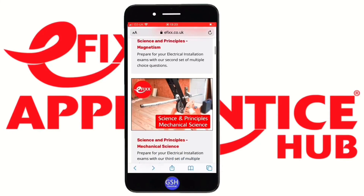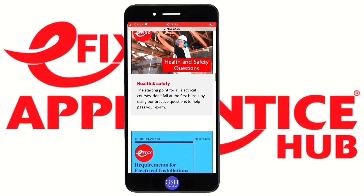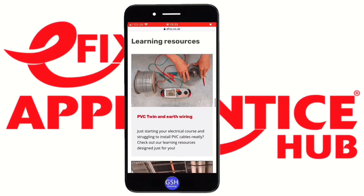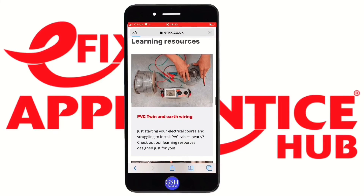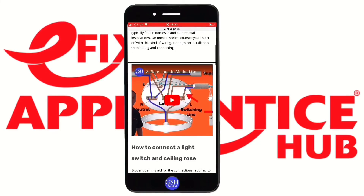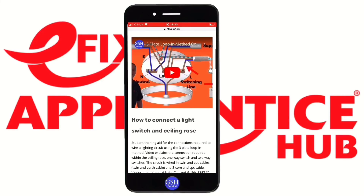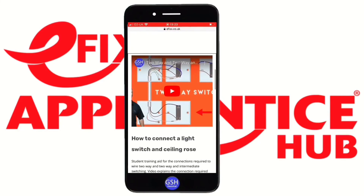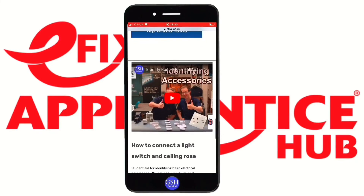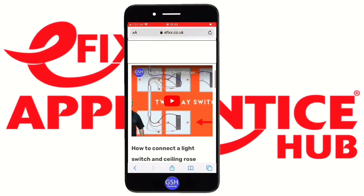Back to the start — the 18th Edition questions work exactly the same way. Let's look at the video content in the learning resources section. You'll probably recognize these videos from this channel, they're just hyperlinked in. There's one on connections in a ceiling rose, two-way light switching, identifying basic accessories — all video content to help you with your study program.